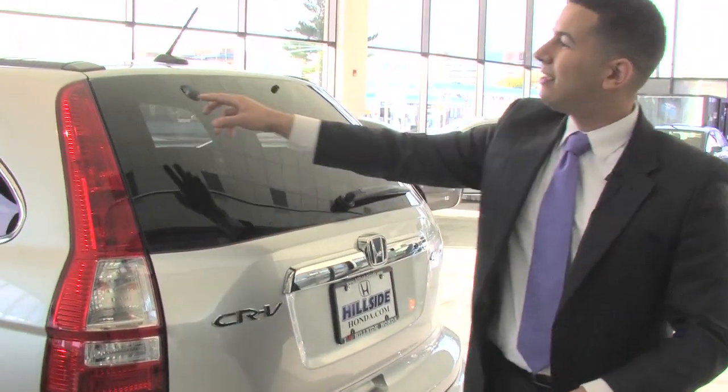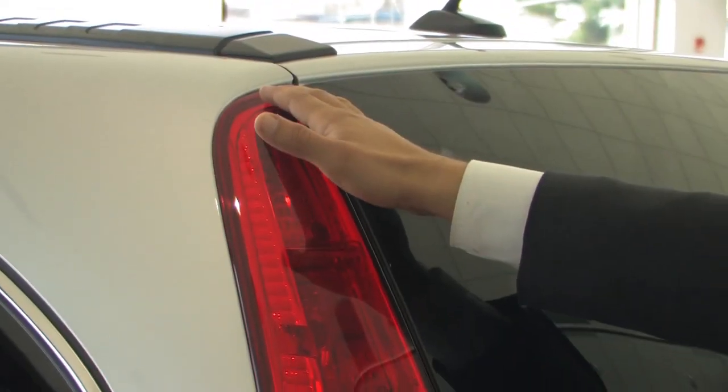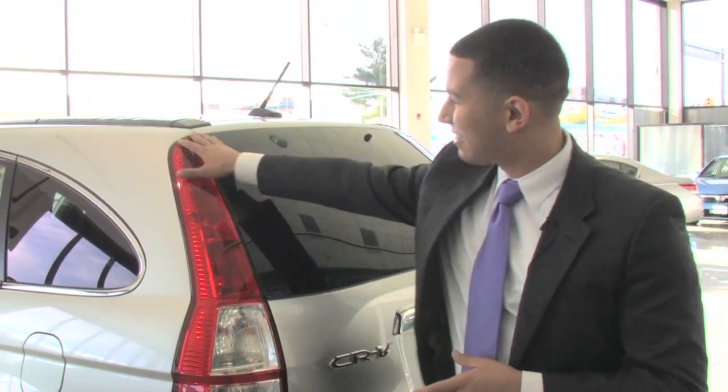Take a look at the lights — this is actually a staple for the CR-V since its inception. I like it, it's a little retro vibe. It lets you know the heritage of the vehicle, where the vehicle's been and where it's going. I love it, it's really nice.